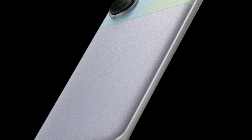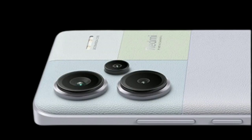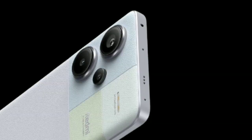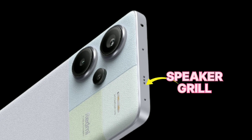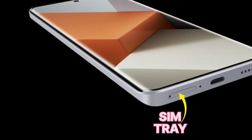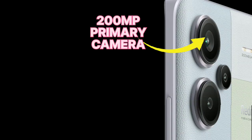Its display is curved in design. Talking about its buttons and ports: on the right-hand side we have the power button and volume rocker. On top we have the IR blaster, secondary microphone, and speaker grill. On the bottom we have the SIM tray, primary microphone, USB-C port, and speaker grill.